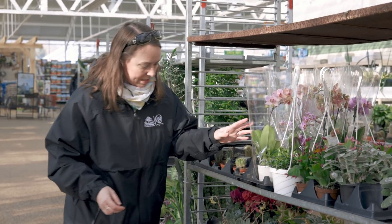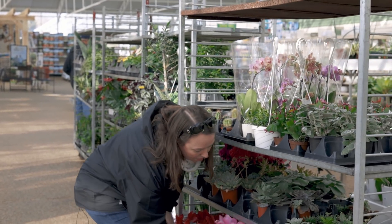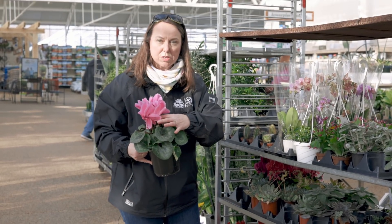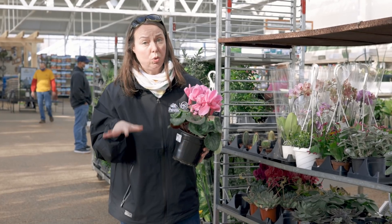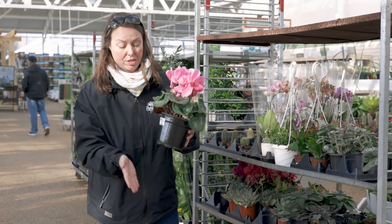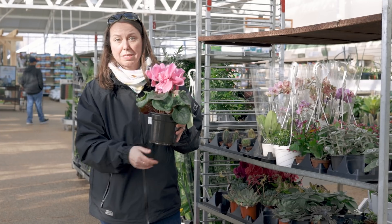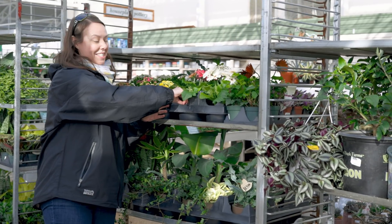Lots of orchids are coming in. Check out these cyclamen — look at these huge flowers! With cyclamen, they love to be cool — cool windowsills, no problem. Try to keep their bulb in the pot dry, so oftentimes we'll water them from the bottom in a saucer — just place them in a saucer and put the water in. They love that.